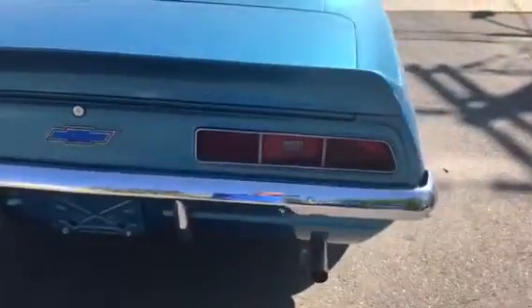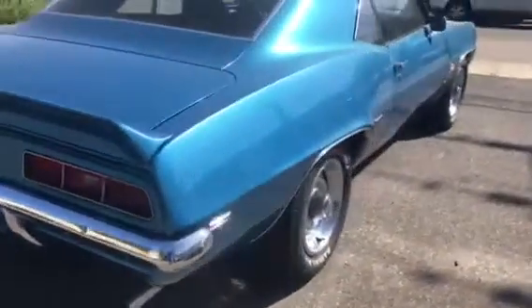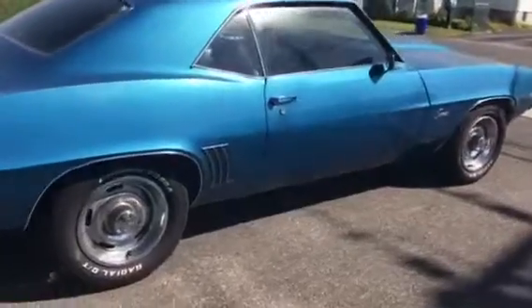We are running. She sounds very stock. It's the stock numbers matching Camaro V8. There it is.